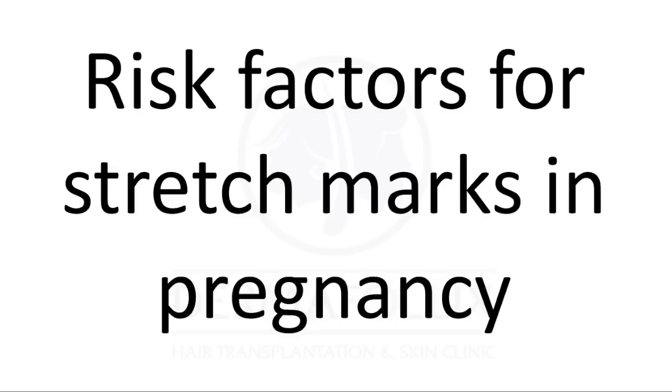During pregnancy, stretch marks can occur on the abdomen, the breast, hips, thighs, and even buttocks. What are the risk factors for developing stretch marks? Women who get pregnant at a younger age, or who have had a history of stretch marks on their thighs or breasts, are at a higher chance of developing stretch marks during pregnancy. Women who have a higher pre-pregnancy weight or pre-delivery weight, and women who deliver babies with a higher birth weight, are also more predisposed.